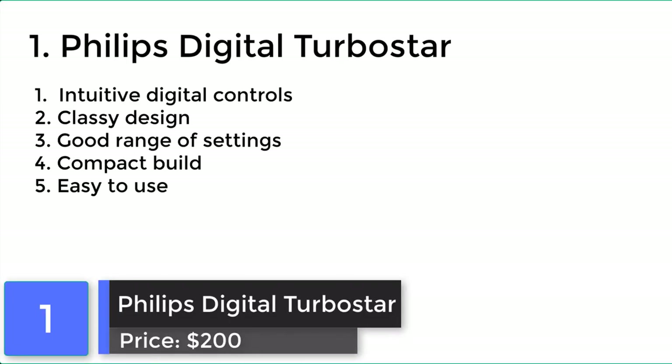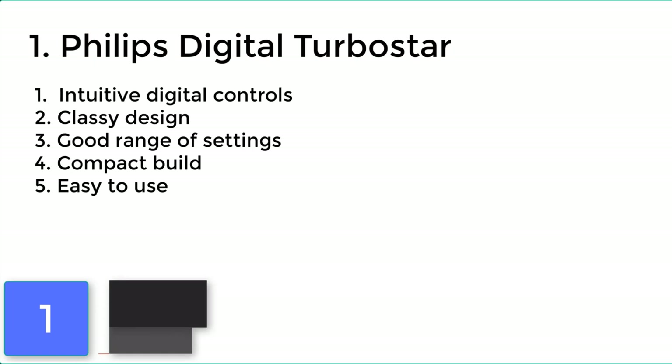Philips Digital Turbostar. The Philips Digital Turbostar air fryer is a solid option for anyone looking to try air frying for the first time or for seasoned air fryers. This foolproof air fryer is much more user friendly than most models.